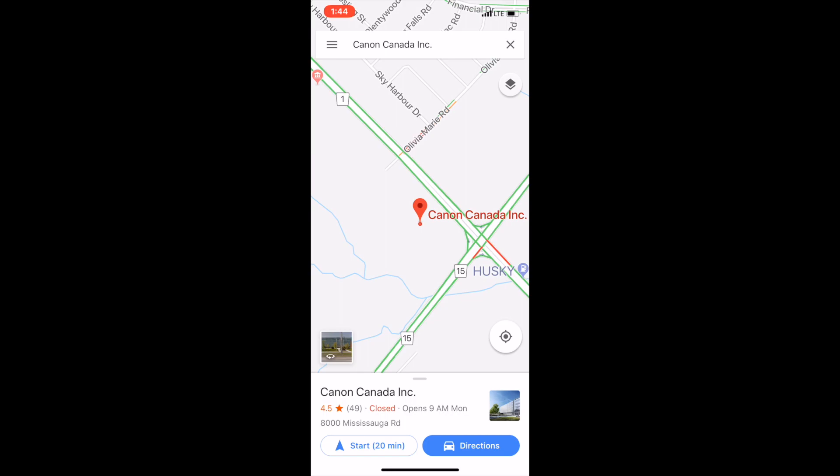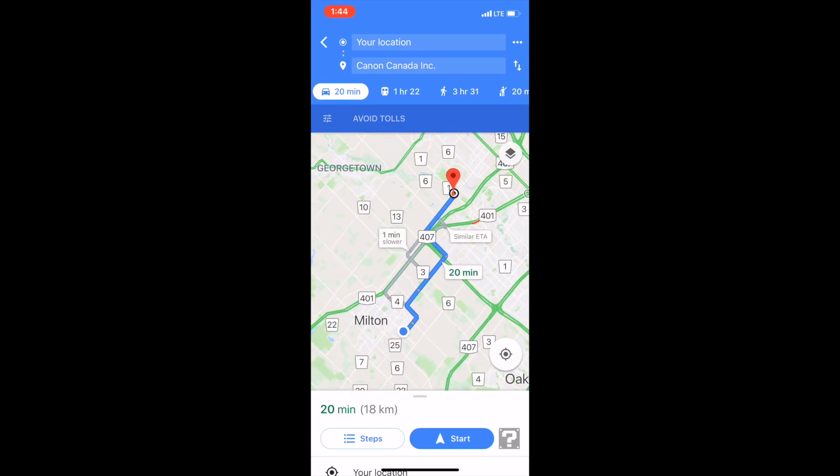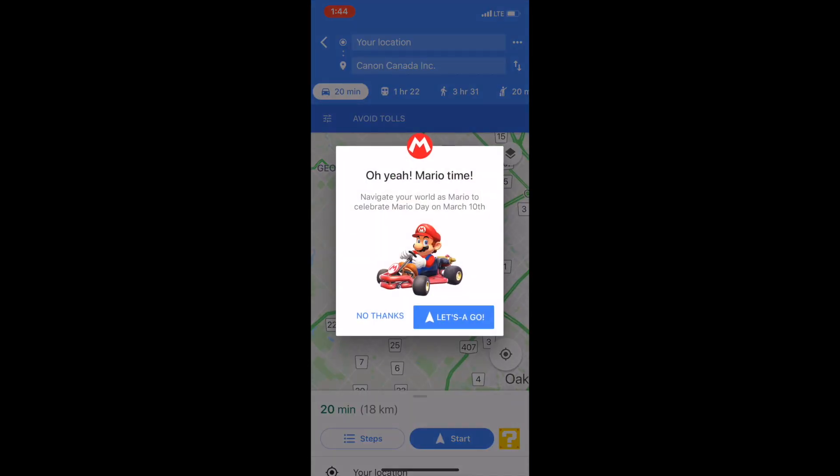This week — and I think it's this week only — you pick a destination, you go to get directions, it maps it out. See the little thing on the right-hand side, that little gray question mark? Click on that. There's Mario and his Mario Kart.